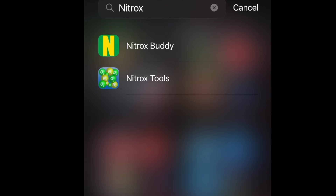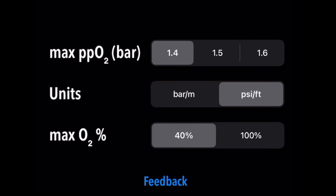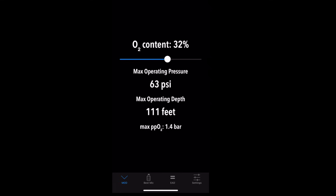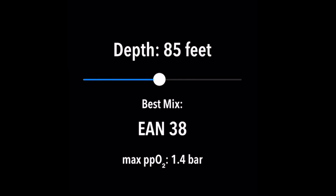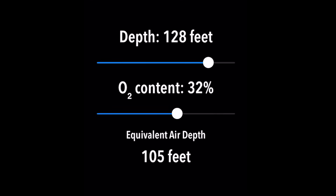My favorite way to record my MOD is through a free app on my phone called Nitrox Buddy. Within the settings you can choose your maximum PO2 — 1.4, 1.5, or 1.6 — and set metric or imperial. We leave it at 1.4 and a maximum O2 of 40% as recreational divers. Once you've analyzed your tank, you input the O2 content and it calculates your maximum operating depth. The app also lets you calculate what mixture of nitrox would be best for a specific target depth to remain at 1.4 PO2 or less, and it can perform equivalent air depth calculations.